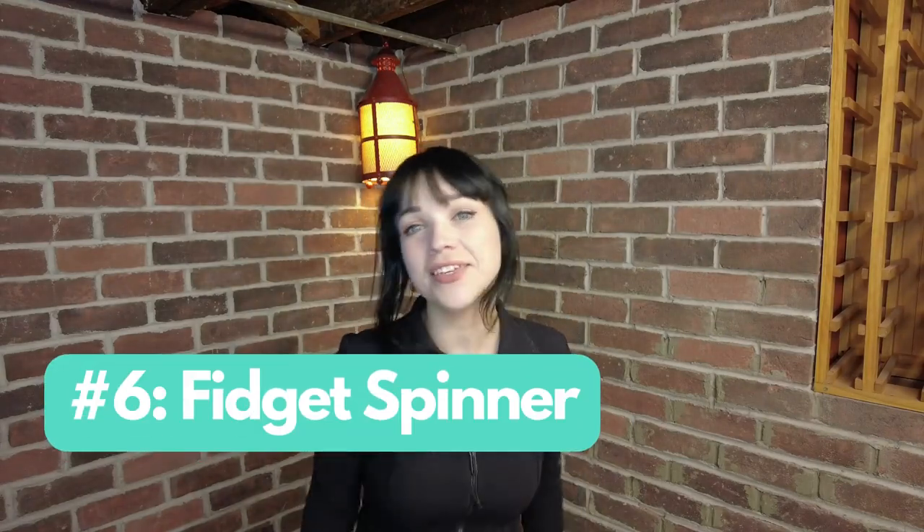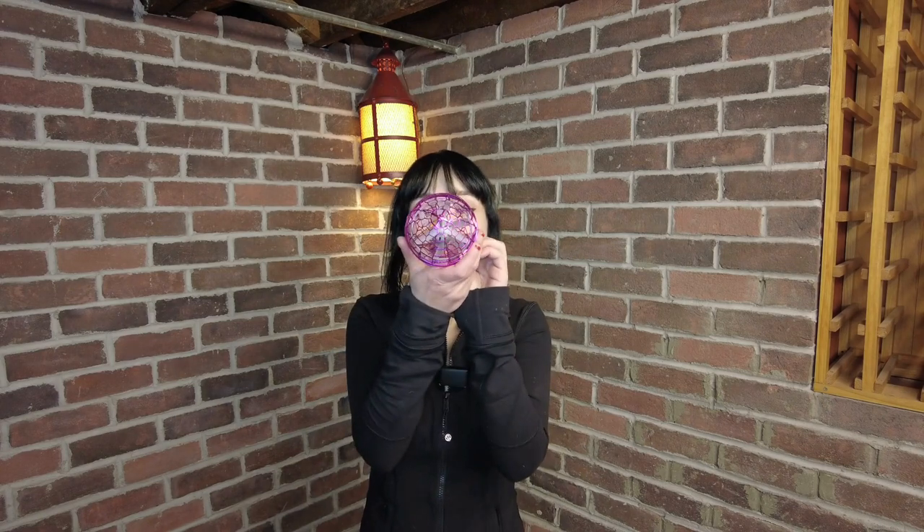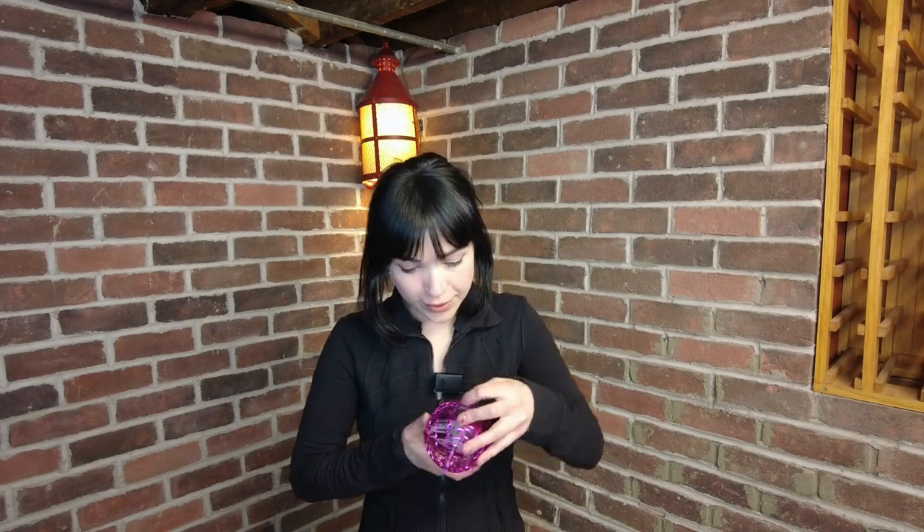Number six is the Fidget Spinner. We have traditional fidget spinners, but this one's kind of my favorite because it's chaotic. This is a great way to do play therapy with a nonverbal autistic kid. This is called a Galactic Fidget Spinner — what you do is you turn it on and hit it, and then it just kind of hovers. It's great for kids at home who are nonverbal who just want to have some fun and exercise creativity and play therapy. It's fun to chase these around the house.